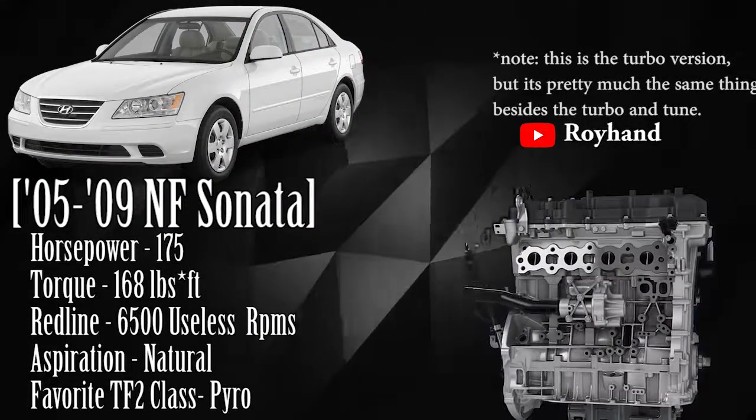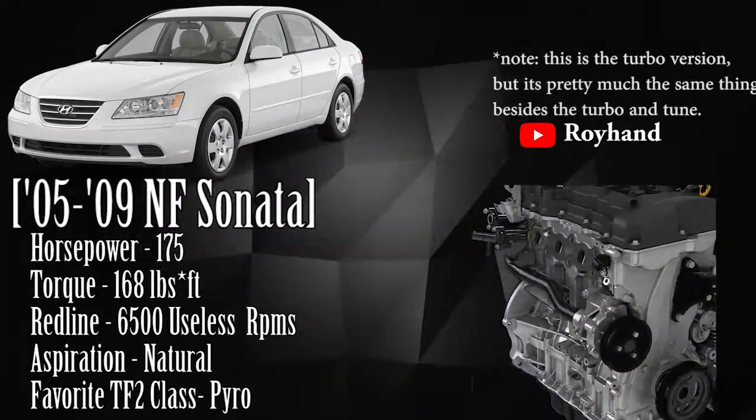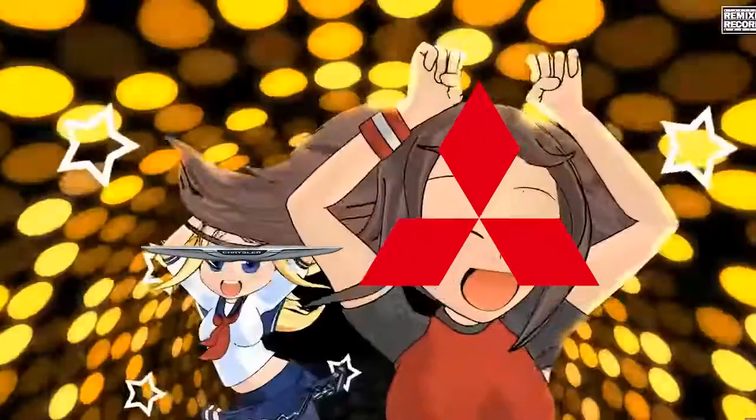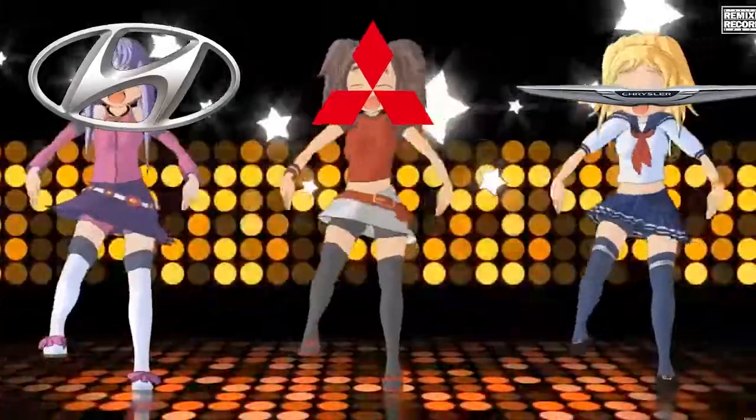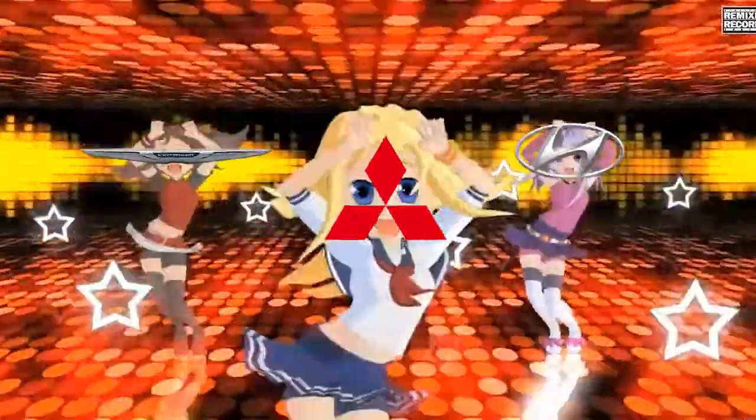But by the fifth gen, all we got was this. This is the 2.4 liter, 175 horsepower, 4-cylinder, named the Theta 2. Fun fact — this engine was made by Chrysler, Mitsubishi, and Hyundai, a collaboration so bad you'd think it was made by a high school teacher making random groups for classwork.